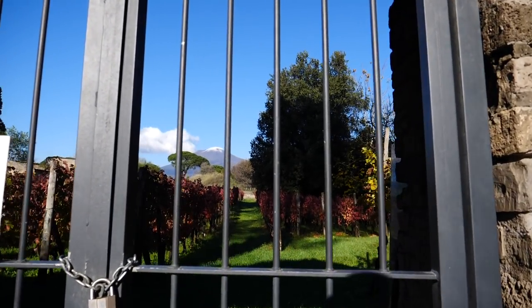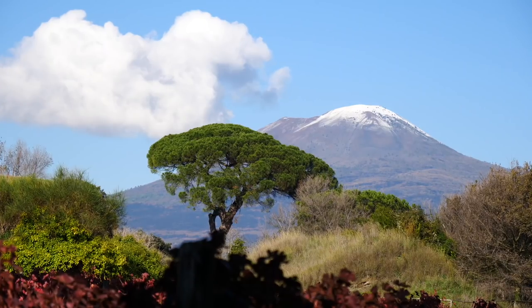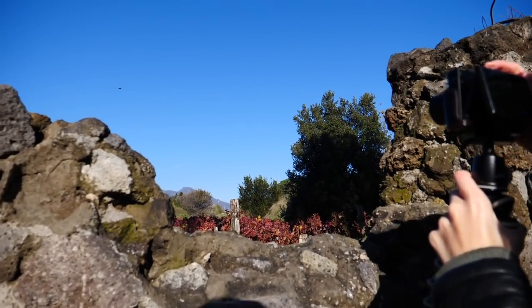This is a cool little spot. We can't actually go in because the gates are locked, but we have a vineyard and right behind you can see Mount Vesuvius.